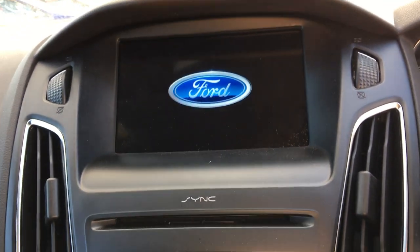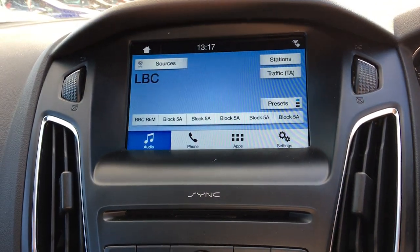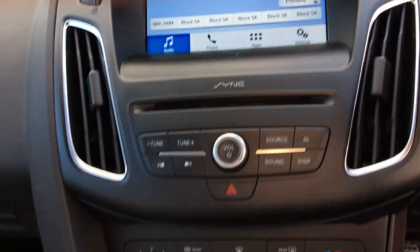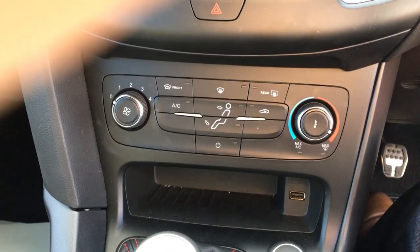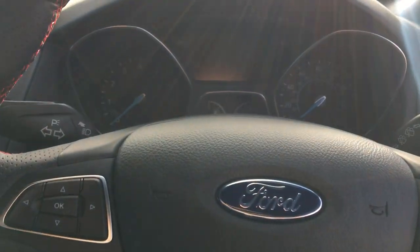You have the Ford Sync system, which allows you to connect your phone wirelessly to make hands-free calls and listen to your music. Other features include temperature control, a heated windscreen, a USB port, and a trip computer.